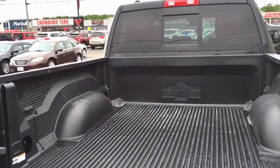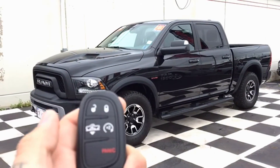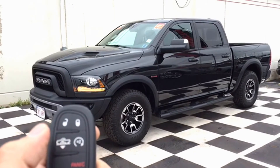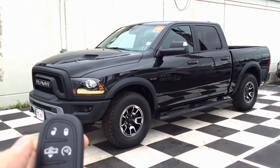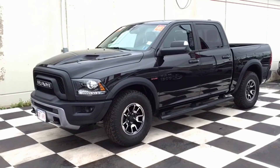The bedliner has already been installed in the 1500, so this vehicle is ready to go to work whenever you are. We're going to show you some of the features available on the key fob — you have your standard lock, unlock, auto start, and panic. This Rebel also has the option to lower or raise the truck at the click of a button.